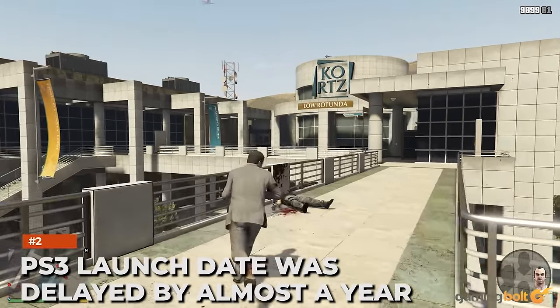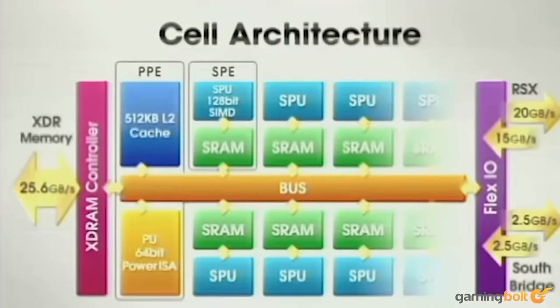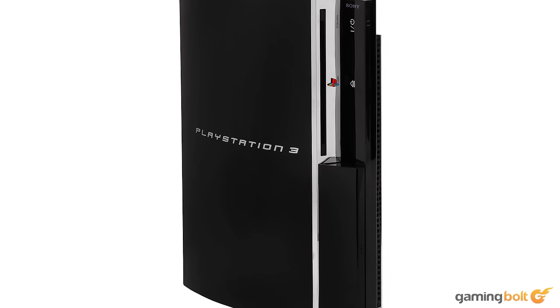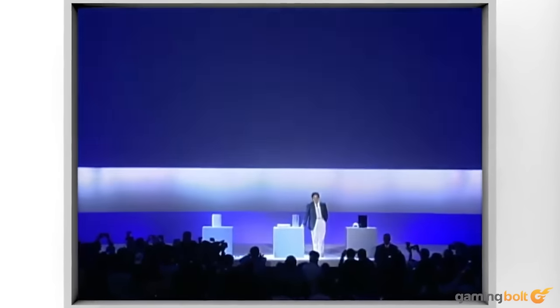The PS3 launch date was delayed by almost a year. A video game console is a complex web of computer parts, and to manufacture the same machine at scale, abundant availability of every part, no matter how insignificant, is absolutely necessary. The PS3 launched a full year after the Xbox 360, and while Sony planned to ship the console in line with its competition, the production cycle was slowed down in large part due to a small laser component in the Blu-ray drive that reportedly cost just five cents apiece. Eventually, the team switched to a different component for the same functionality to ensure smooth availability down the road.